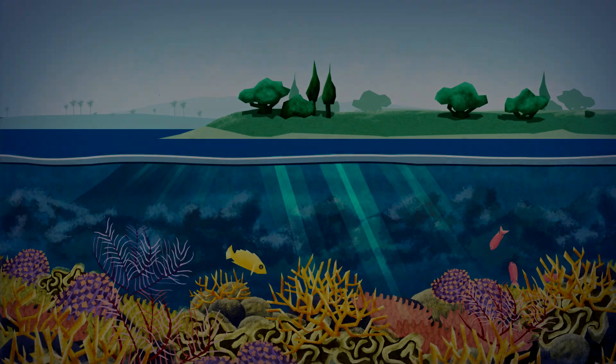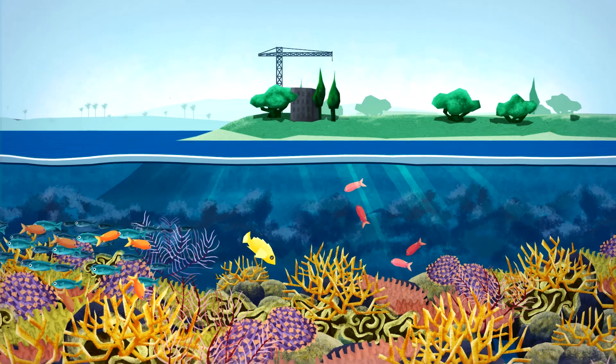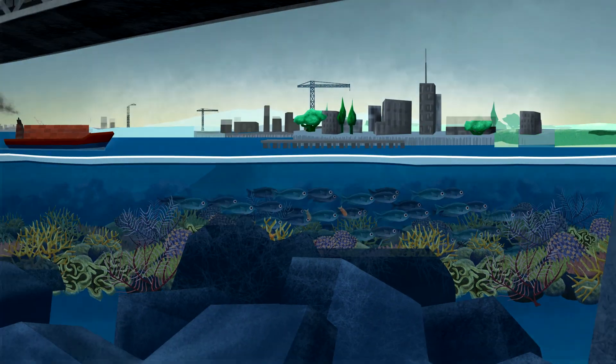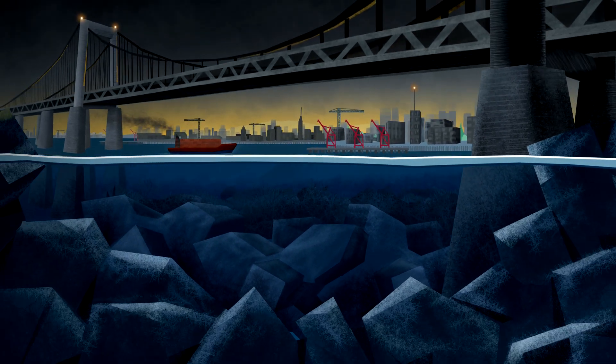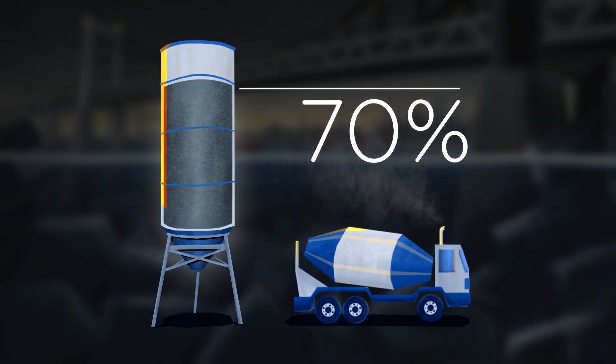Two-thirds of the world population is concentrated around coastlines, exposed to ever-increasing extreme weather events and rising sea levels. Accelerated coastal development is inevitable, creating tremendous pressure on marine ecosystems. Seventy percent of coastal infrastructure is concrete-based.